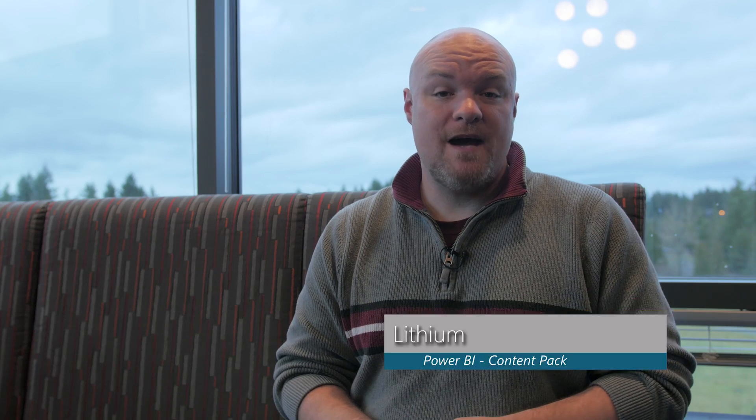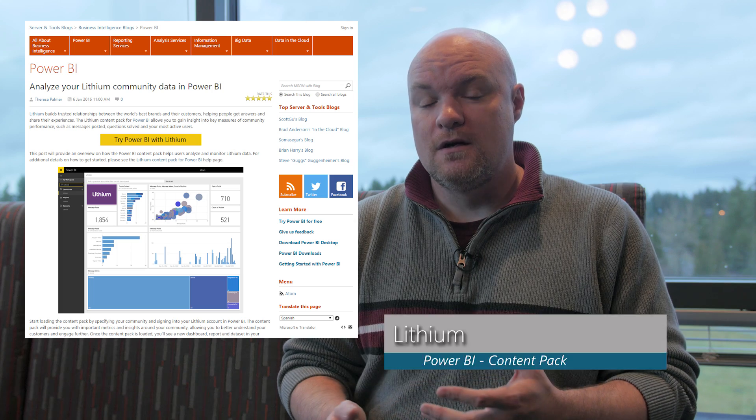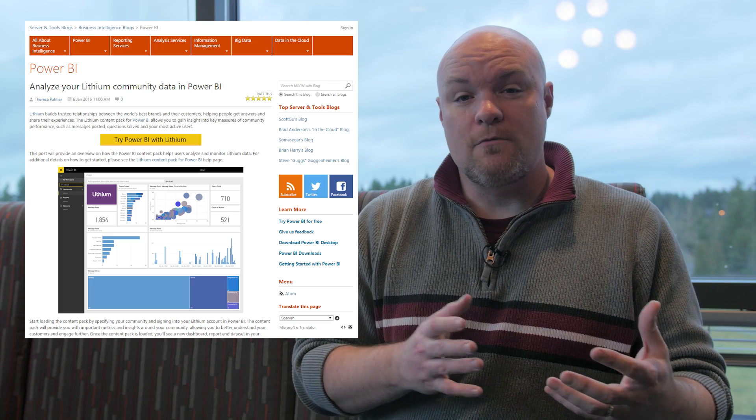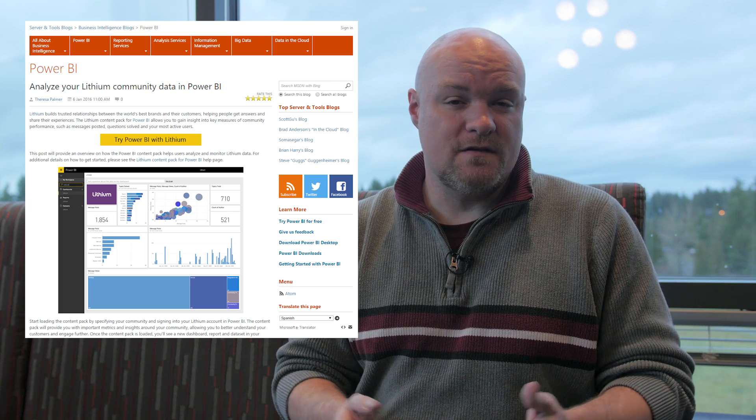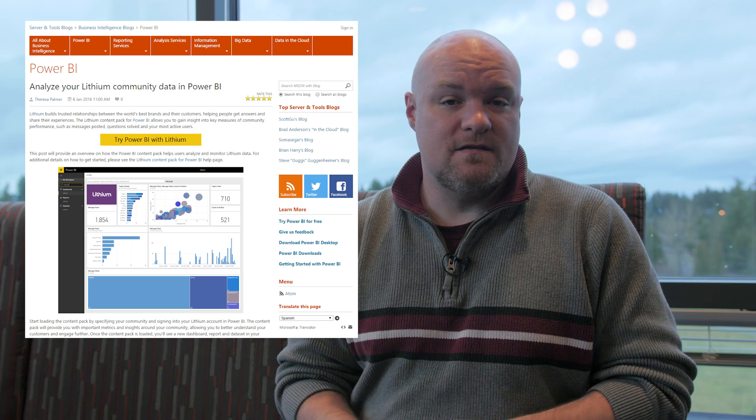First up is a new content pack — this is for Lithium. So if you're using Lithium to combine information from your brand with your customers, go and check out this content pack. It'll help you with a curated dashboard, report, and data sets that you can use to get up and running quickly.